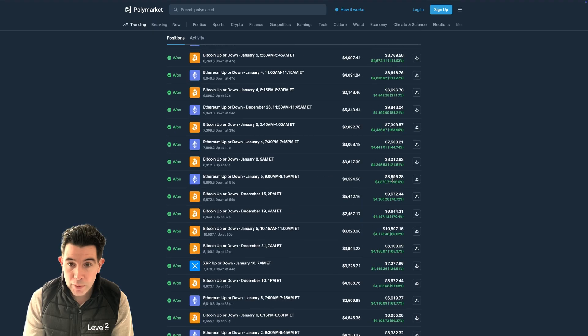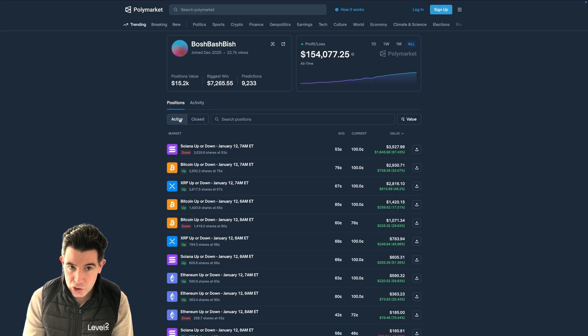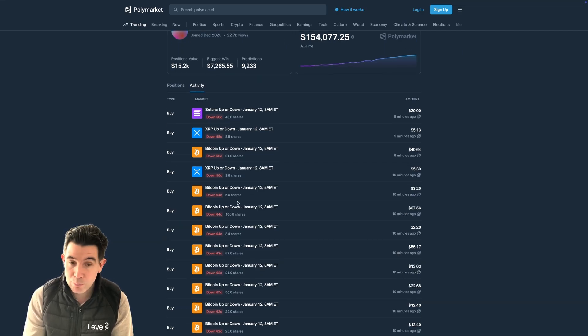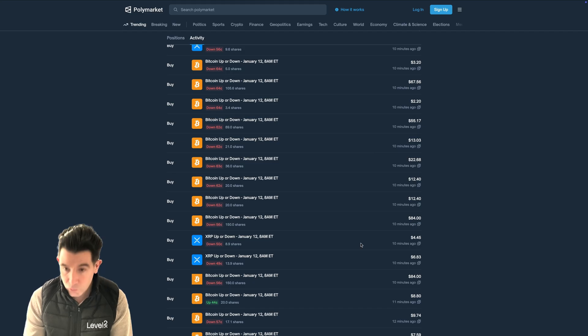One other super interesting insight is that if you look not just at the active positions but at activity in general, when they're buying in continuously — look at this Bitcoin market here — it's the same market and they're buying in multiple times a minute as the price moves a small amount. When it moves from 66 to 64 to 62 and further down to 56, we're constantly buying in a predetermined amount.